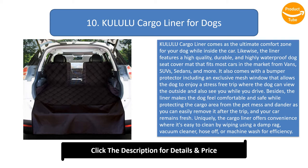The liner makes the dog feel comfortable and safe while protecting the cargo area from pet mess and dander, and you can easily remove it after the trip so your car remains fresh. It offers convenience where it's easy to clean by wiping using a damp rag, vacuum cleaner, hose off, or machine wash. It's the ultimate cargo liner featuring five layers of protection inside your car with extra quilting that ensures your dog's comfort.